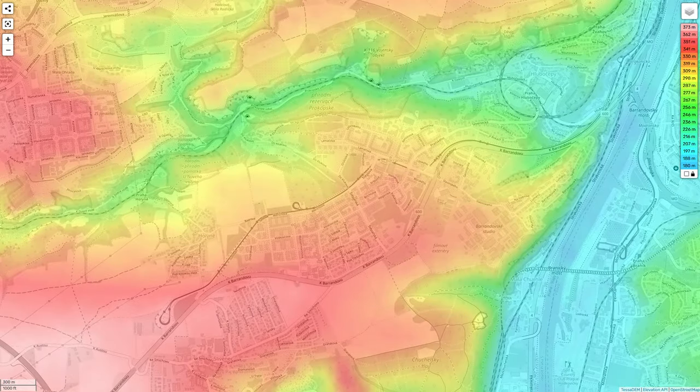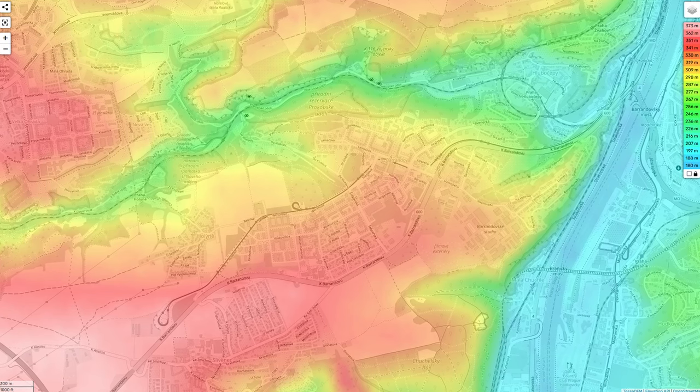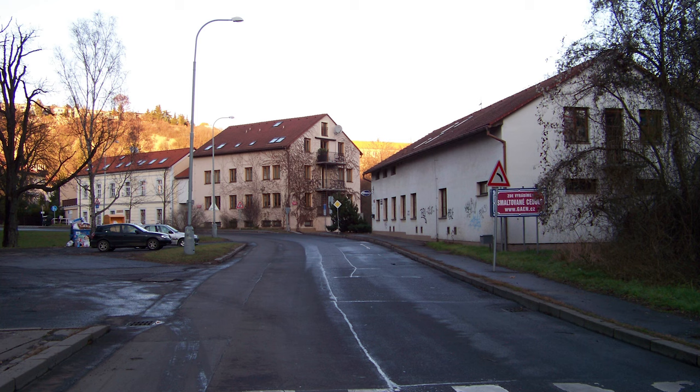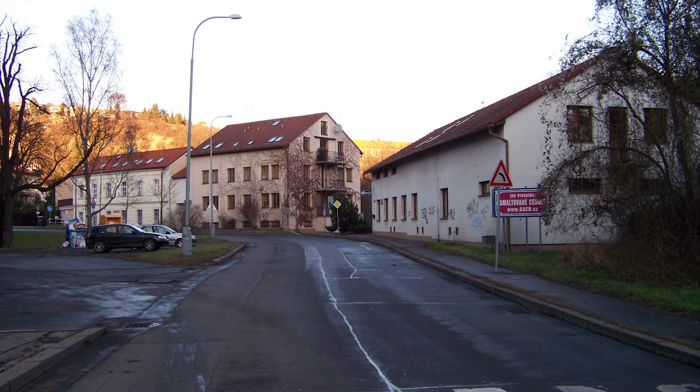Because of its location on a plateau high above a lot of the city, Barandov has always been a little bit isolated in terms of transport. Before the 1980s, the only way to get to Barandov was by quite narrow, winding roads, either by car or by bus.